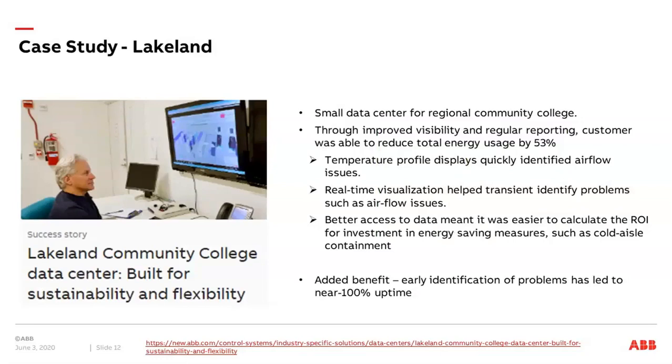By just having visibility, the customer was able to reduce energy usage by 53%. Of course this is a very high number, but they had a really bad situation before they started — they had no grip on where the problems were. By creating this visibility they really could take action on the most important areas.